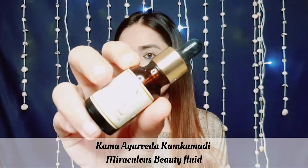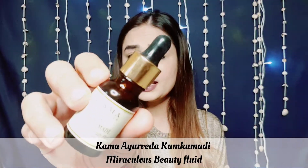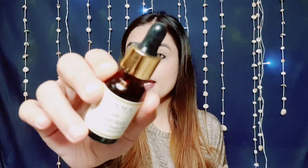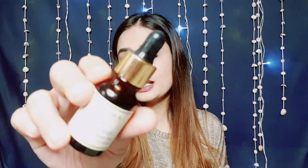I found this product — Kama Ayurveda Kumkumadi Miraculous Beauty Fluid. You get this kind of glass bottle. This is actually a night serum, you can also call it a facial oil, which you can use at night. This is 12ml packaging which you get for around ₹2550. You can buy it on Nykaa, Kama Ayurveda's website, and I will give you a link in the description box.